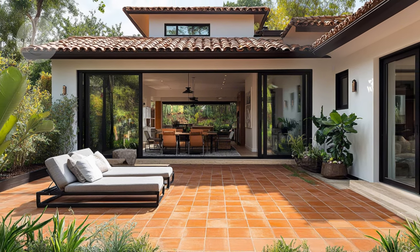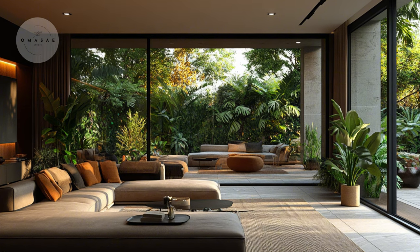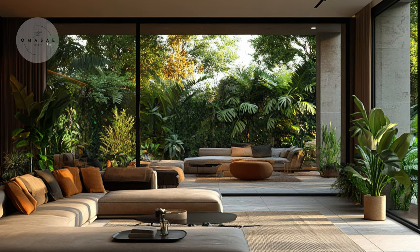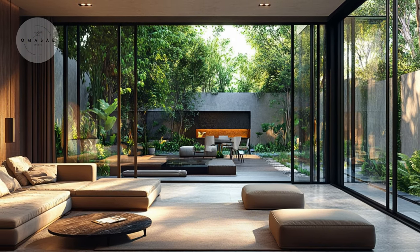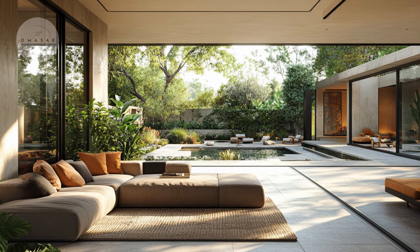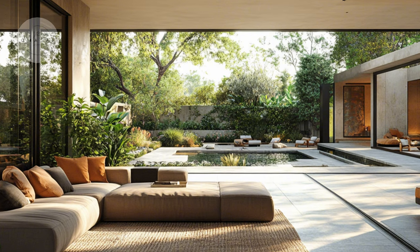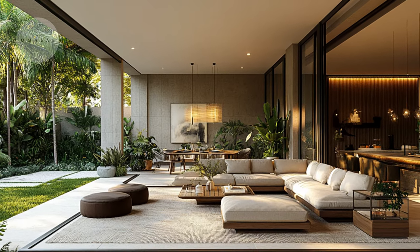Let's start with the sliding glass doors. These large, often floor-to-ceiling doors are key to creating a seamless flow between indoor and outdoor spaces. When you open them, the boundary between your living room and the patio disappears. This design choice not only lets in more natural light, but also brings the outdoors in, making your home feel larger and more connected to nature.